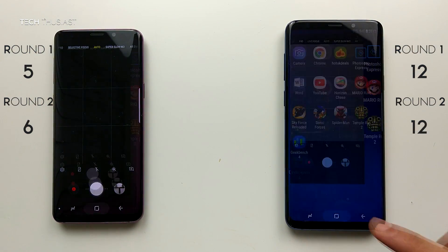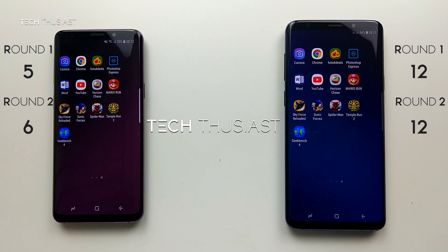However the S9 Plus was slightly faster on the camera app as well. So on Round 2, the S9 Plus is ahead by 6 points.